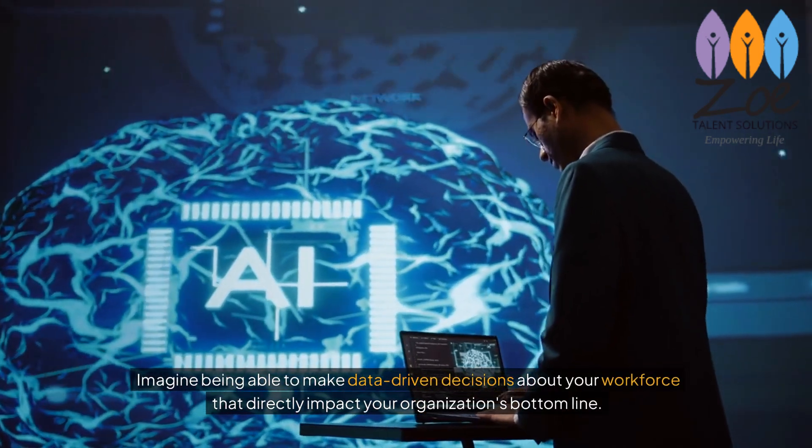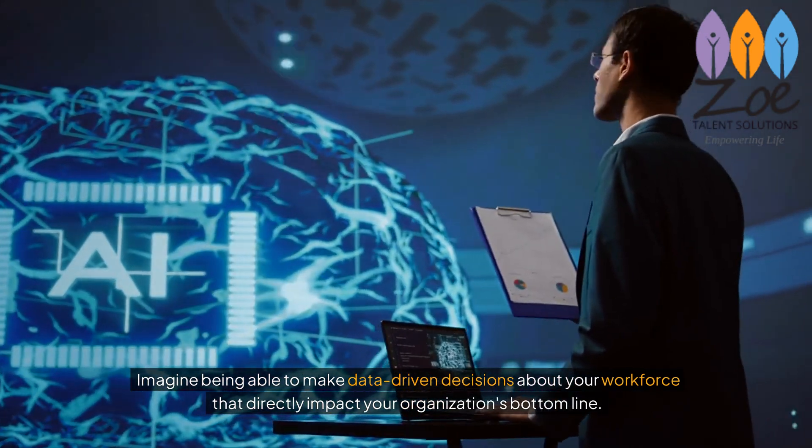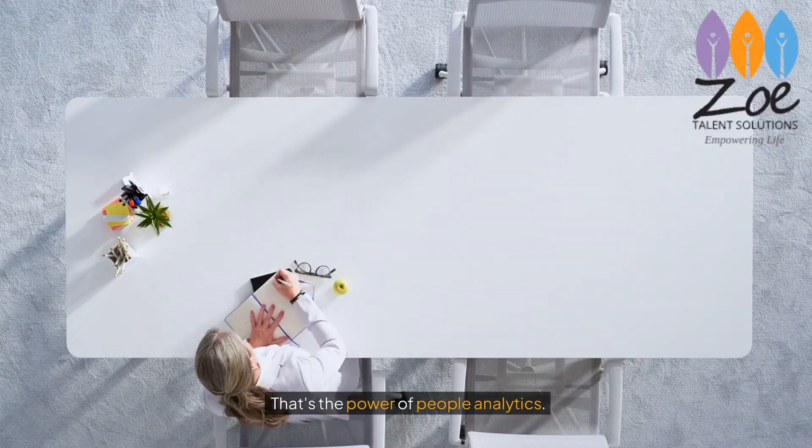Imagine being able to make data-driven decisions about your workforce that directly impact your organisation's bottom line. That's the power of people analytics.